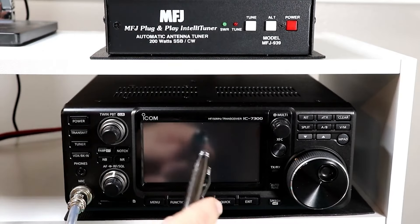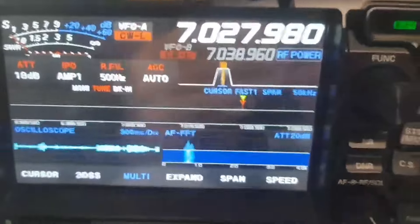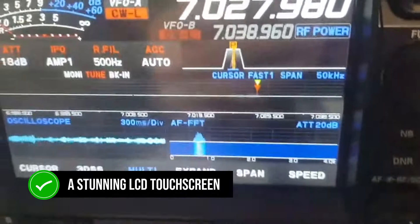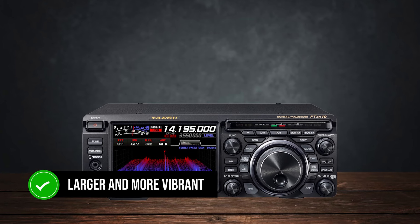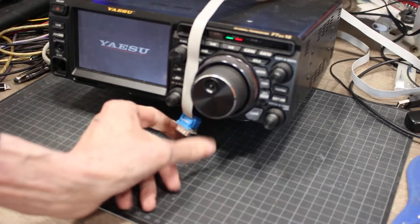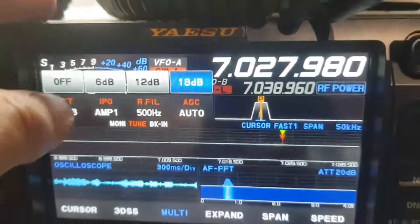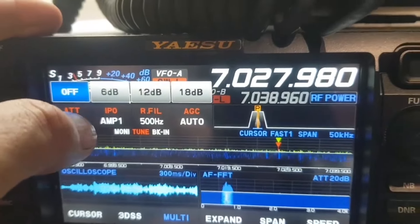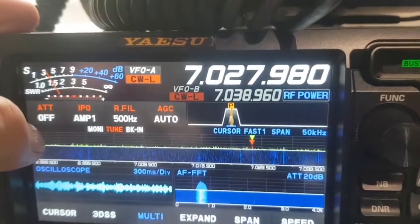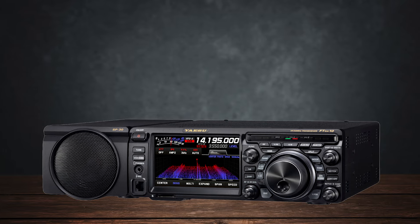First up, let's talk about the displays and user interfaces, because that's where you spend a lot of time when you're operating. The Yaesu FTDx10 features a stunning LCD touchscreen that's slightly larger and more vibrant than the IC-7300's. It makes navigating through menus a breeze and the waterfall display is just beautiful — it's eye candy for any ham. But it's not all perfect. The FTDx10 has these annoying disappearing touchscreen panels, and the placement of crucial buttons like band and mode is less than ideal.